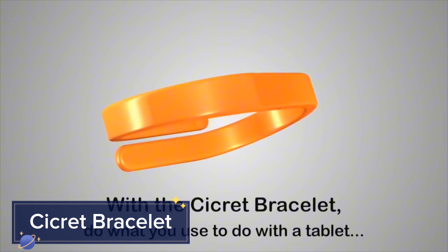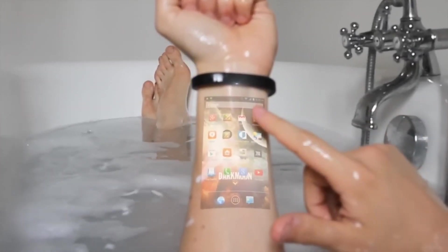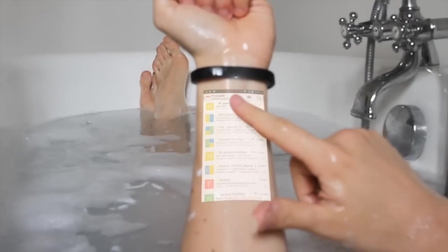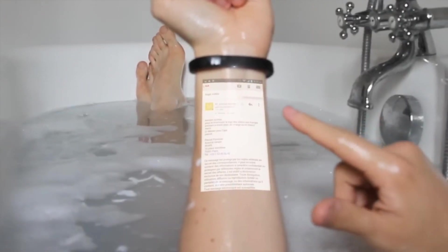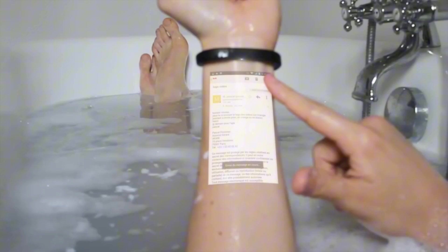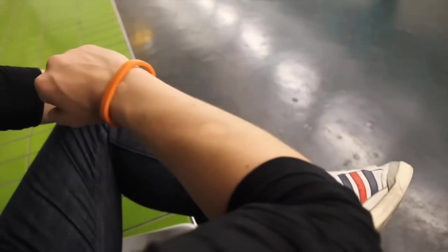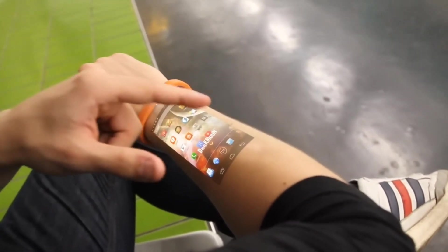Imagine having a touch-screen display projected directly onto your skin. That's the magic of the Secre Bracelet. This wearable device turns your arm into an interactive display using a Pico projector and eight proximity sensors. With the Secre Bracelet, you can check messages, browse the internet, and even play games without needing a smartphone screen.